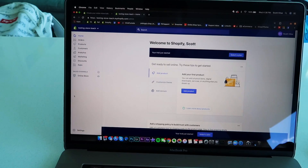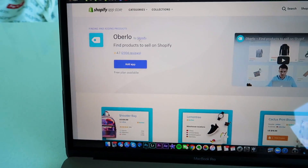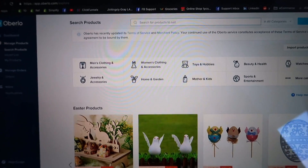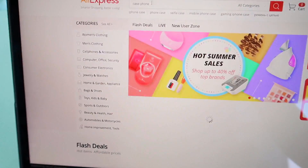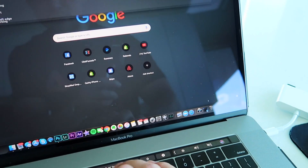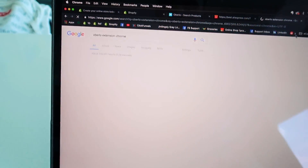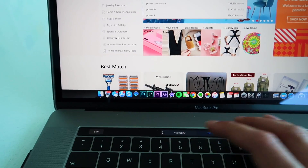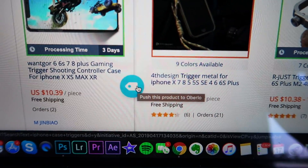Now that we're here, first things first — go to the Apps section and get the app Oberlo. Oberlo is what makes dropshipping possible. It ties AliExpress, which is the website you'll use for order fulfillment, with your actual store, so that when people give you their information and where they want it shipped, it'll automatically sync with AliExpress so you can make that order in one click. Go ahead and click Install App and that's going to install it right to your store.